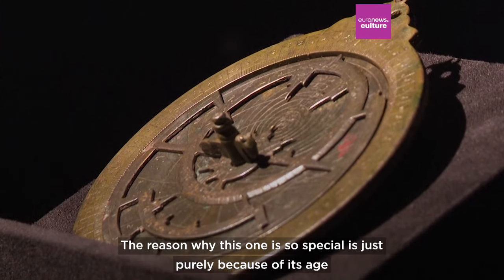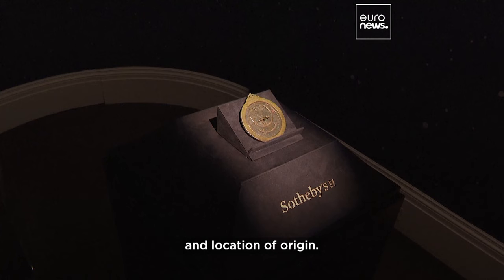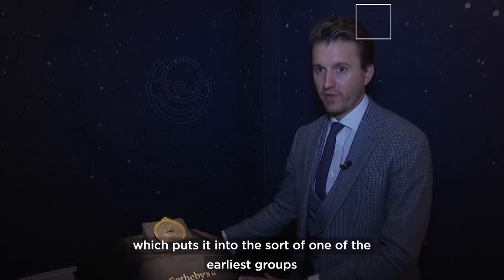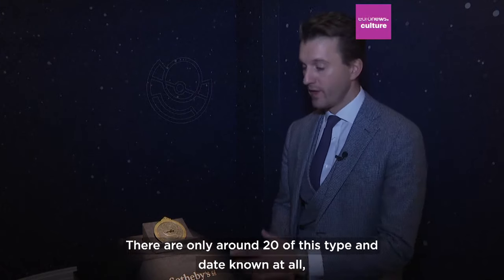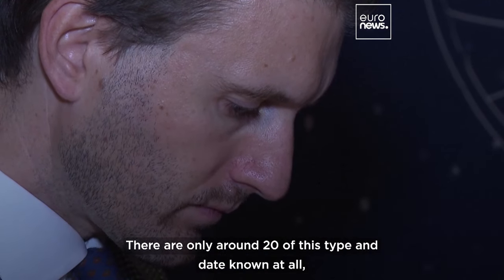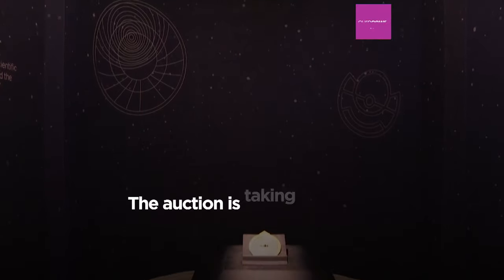The reason why this one is so special is purely because of its age and location of origin. This was made most likely in Baghdad around circa 900 AD, which puts it into one of the earliest groups of Islamic astrolabes ever built. There are only around 20 of this type and date known at all, almost all of which are in global museums.